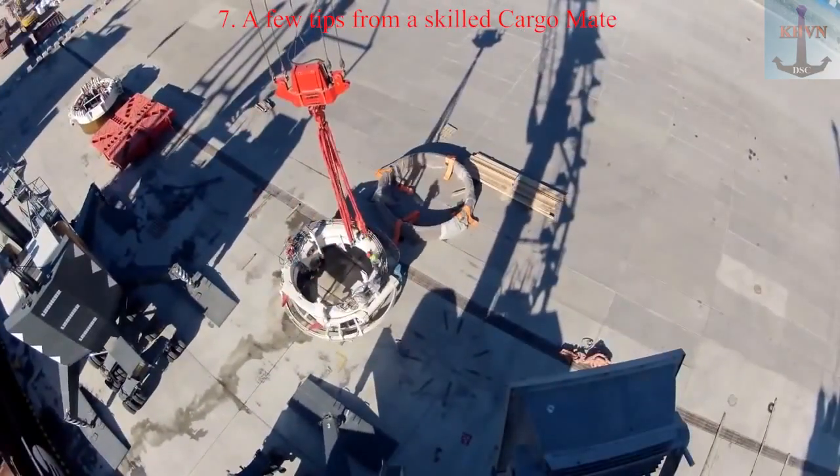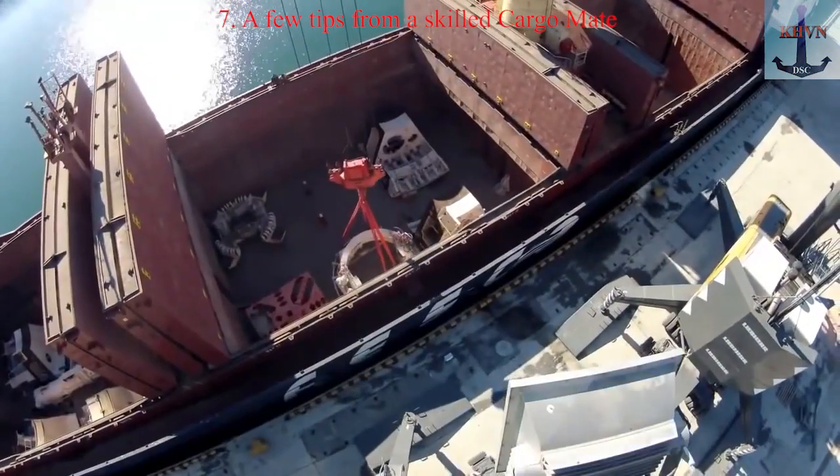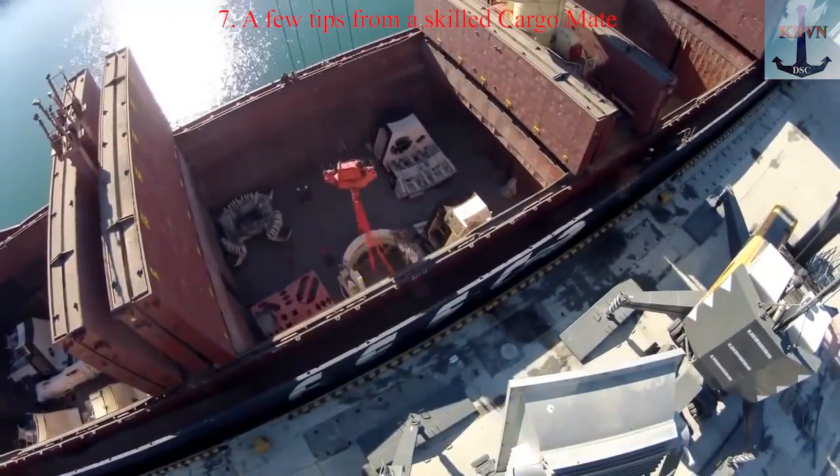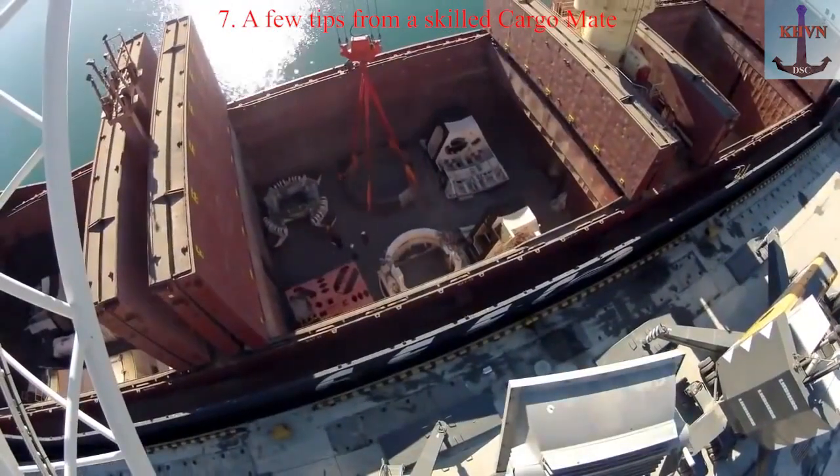Tip 9: Separation. Separation protects your deck from damage and also significantly — more than doubles — increases the holding forces of wooden dunnage. The material is cheap but important in fastening cargo.